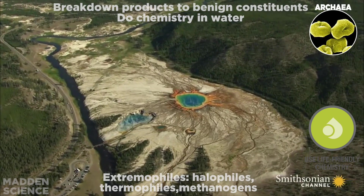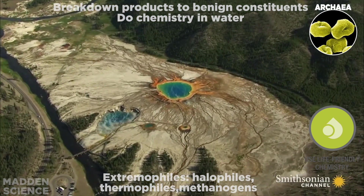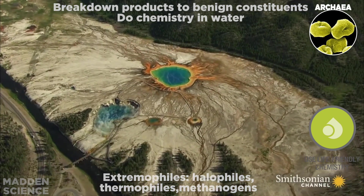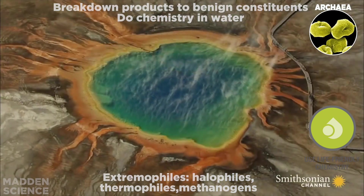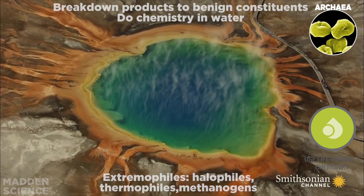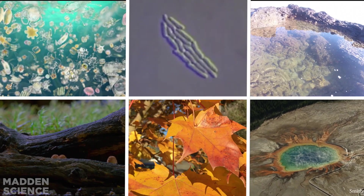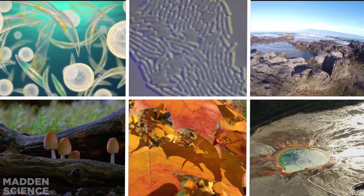One last spin reveals archaea and their use of life-friendly, or green, chemistry. The extremophiles — like halophiles, thermophiles, or the methanogens in our gut — break down products into benign constituents and do all of their chemistry in water. Now, these are just six small examples of the many, many ways in which life creates conditions conducive to life.